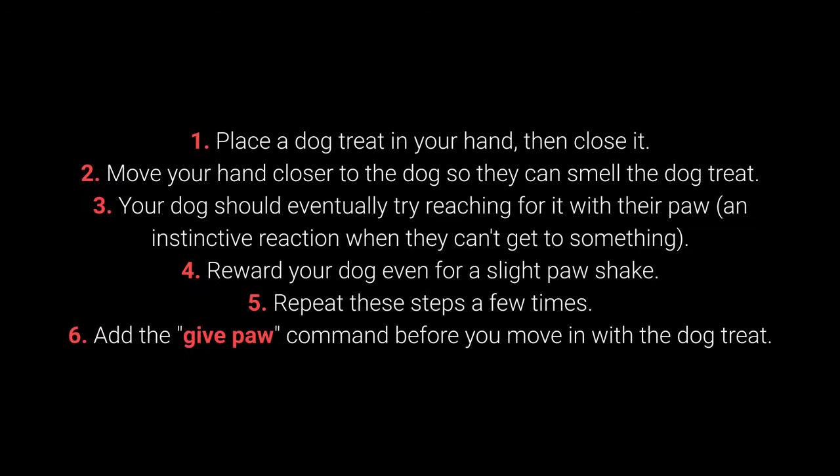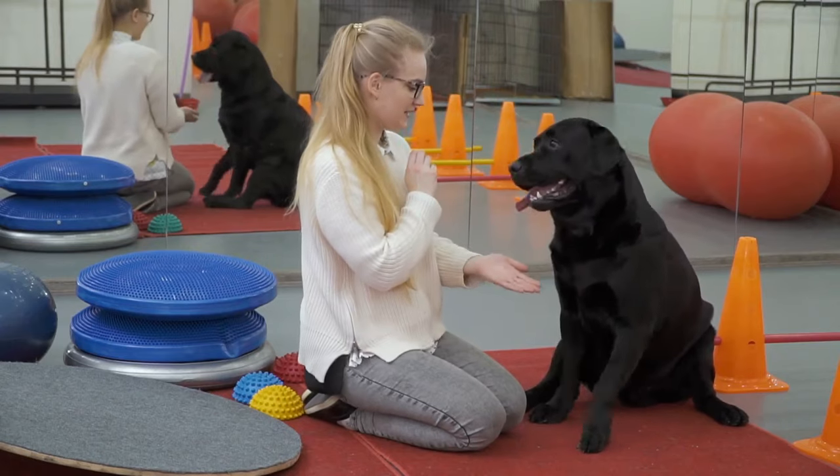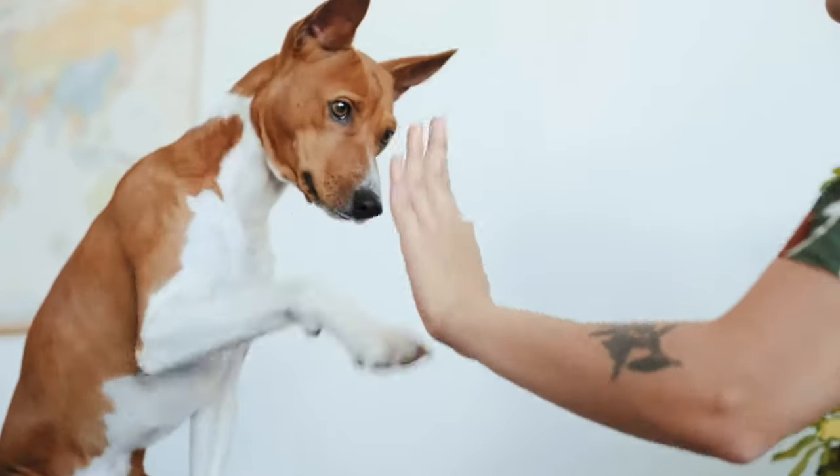How to teach your dog to give their paw: 1. Place the dog treat in your hand, then close it. 2. Move your hand closer to the dog so they can smell the treat. 3. Your dog should eventually try reaching for it with their paw — an instinctive reaction when they can't get to something. 4. Reward your dog even for a slight paw movement. 5. Repeat these steps a few times. 6. Add the 'give paw' command before you move in with the treat. When your dog starts giving you their paw, feel free to add the 'give the other paw' command. The 'give me 5' command is even more fun and is a great next step to try with your pet.